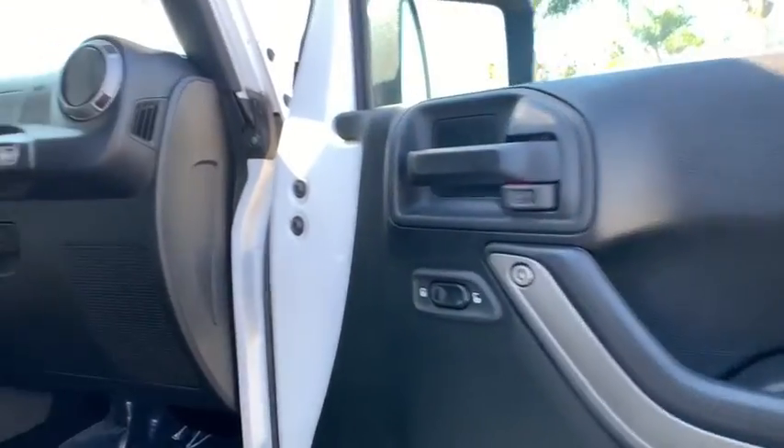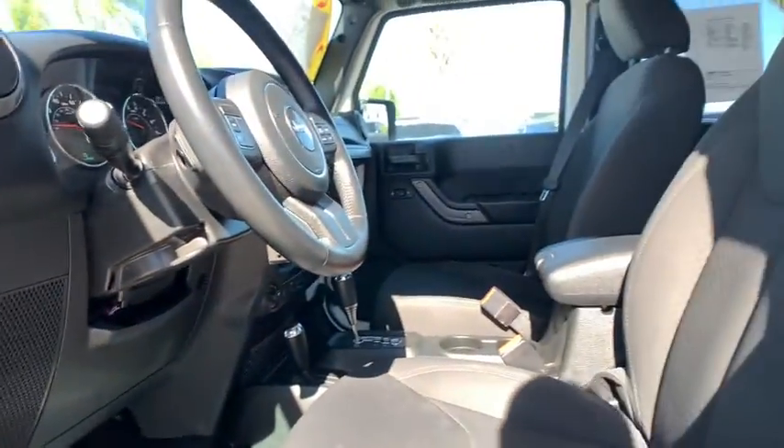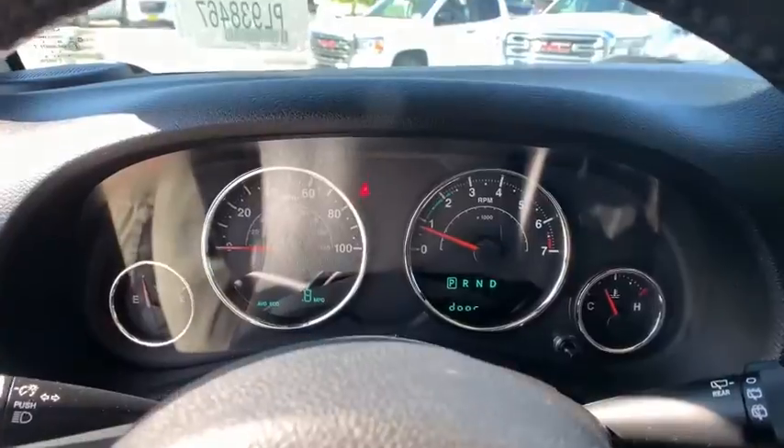Brake assist, tachometer, driver vanity mirror, tilt steering wheel, front bucket seats, passenger vanity mirror, speed control. Come take a test drive today.